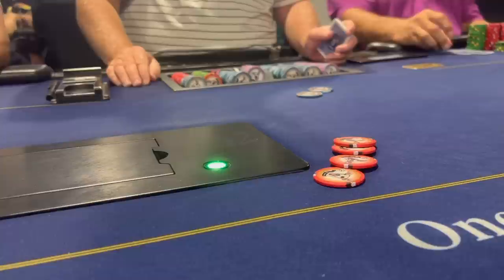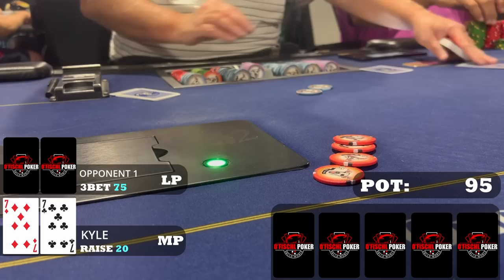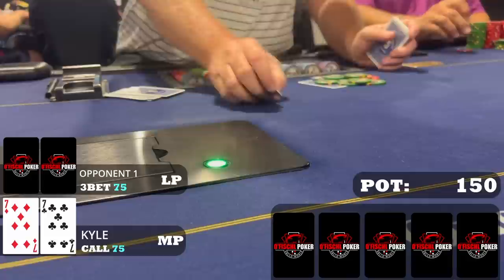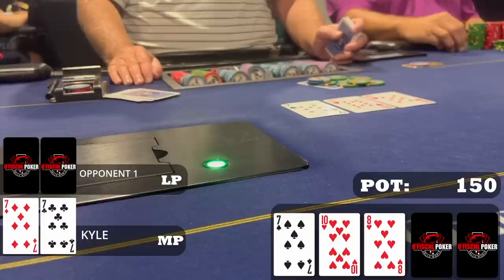Following that, I'm in middle position with pocket sevens. I raise to $20. A later position player three-bets to $75 and it folds back to me. My opponent has one of the wider three-betting ranges at the table — definitely not a nit — so we're happy to give him action. We can flop sets, we can flop boards that favor us over a three-bettor. We have a lot of playability with pocket sevens so we call the $75. Heads up to the flop, we flop a set on 10-8-7 two hearts. Beautiful board for my hand and my range. If bet into I'm definitely raising, but when I check my opponent checks it back.